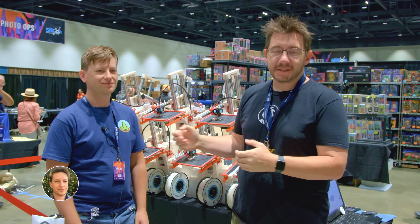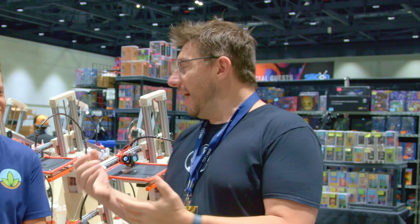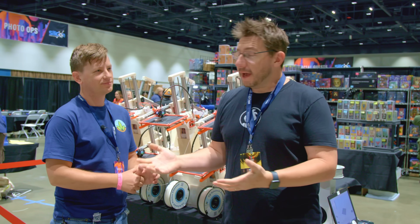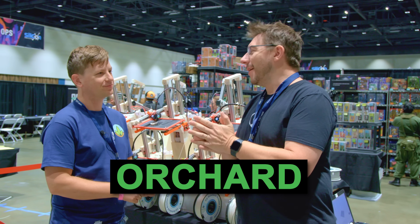Welcome back. I'm here with Alder at Silicon in San Jose. This behind me is amazing — it caught my attention because I've never seen anything like it before. Alder's with Item Farm, and this is the Orchard. Tell me more about it.